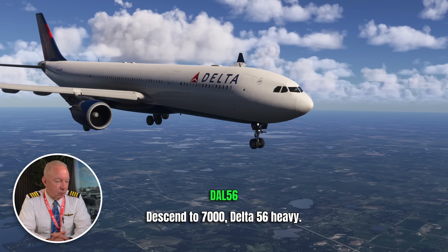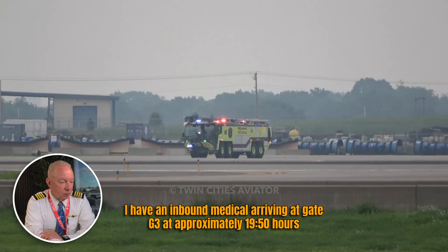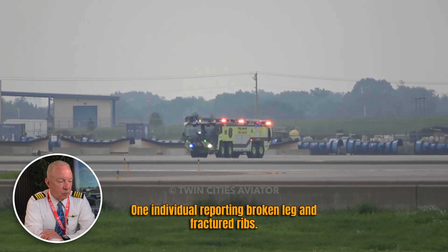Delta 56 heavy, descend and maintain 7,000. They're starting their descent into Minneapolis. Now you're listening to ground communications — the ARFF, airport rescue and firefighters, have to get prepared. Usually the tower controller calls the ARFF chief to start the trucks rolling and get in position. As soon as they identify the landing aircraft as the emergency, the trucks all get in position, let the airplane land, then follow in behind on the runway. If the airplane stops on the runway they'll circle it; if it taxis off they'll follow it to the taxiway. That communication is being coordinated now while there are injuries on board.